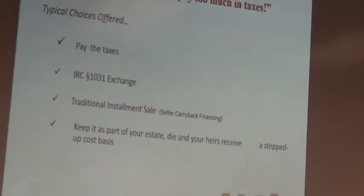Typically you'll think, I have to pay taxes — I can do a 1031 exchange or a traditional installment sale. But with a 1031, how do you get out of it? You die. At least your heirs get a stepped-up cost basis, but that's not a great exit strategy.